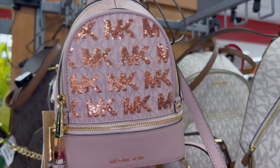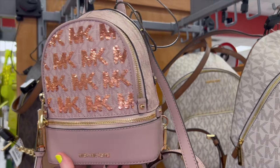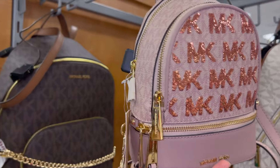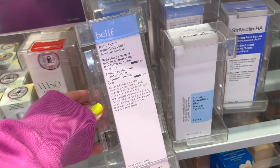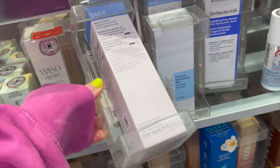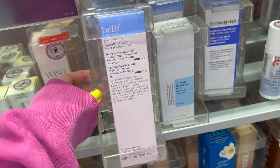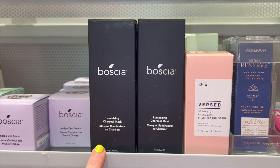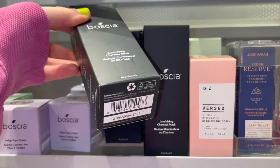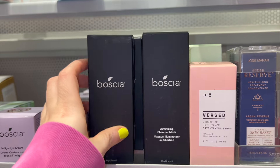I spotted one cute small Michael Kors mini backpack — I love the color — for $199.99, not the cheapest but not the most expensive either. I also found the Belif Aqua Bomb toner, the hydrating one, for $12.99 full size — an amazing deal. They also had some Boscia Luminizing Charcoal Masks with an expiration of 2026, so plenty of time, and it was only $6.